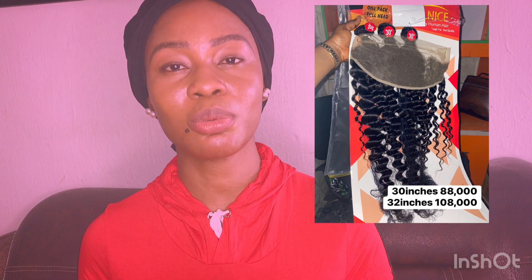Another one is All Nice. All Nice is one of the top-notch quality packet human double drawn hairs you can get in the market. They have very nice hair that comes in colors as well. Their company also does frontals, and their frontals are also nice. The price ranges from a certain amount up to 180-something thousand, depending on the length — it comes in longer lengths if you want to consider it.